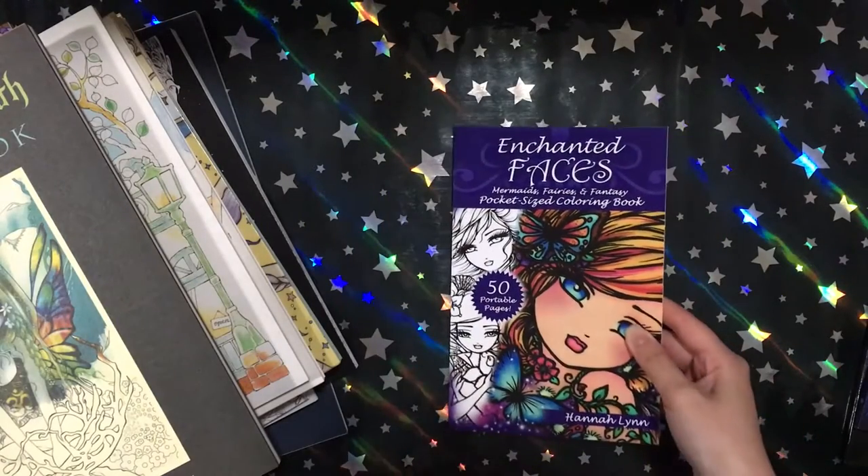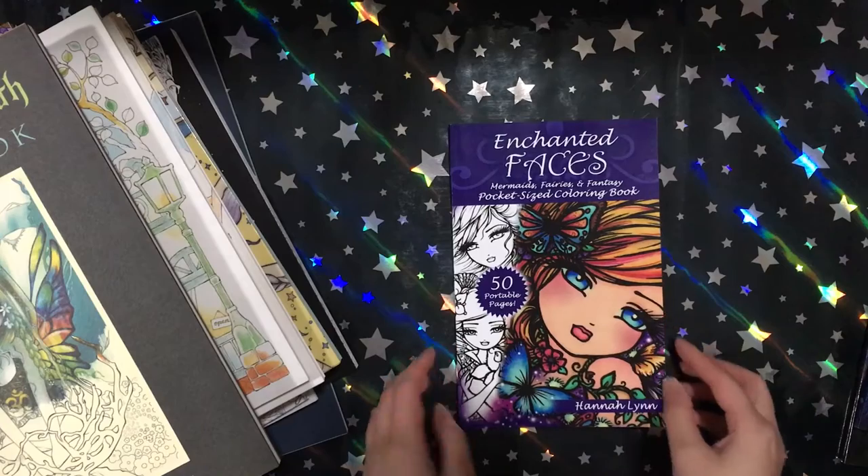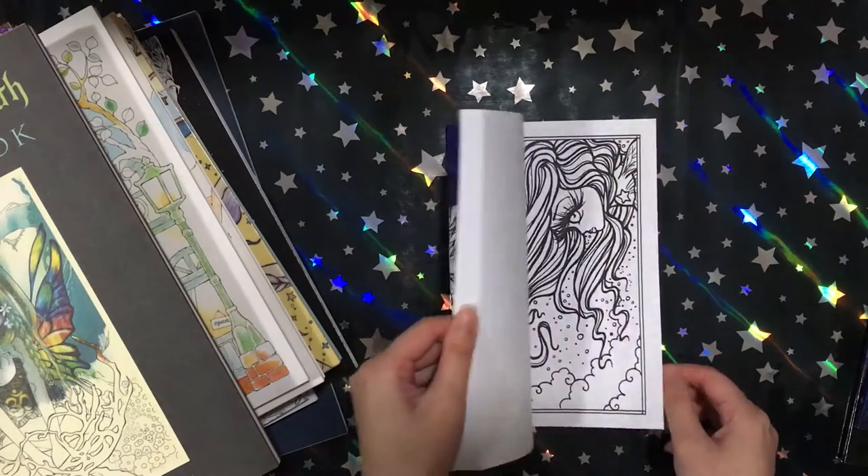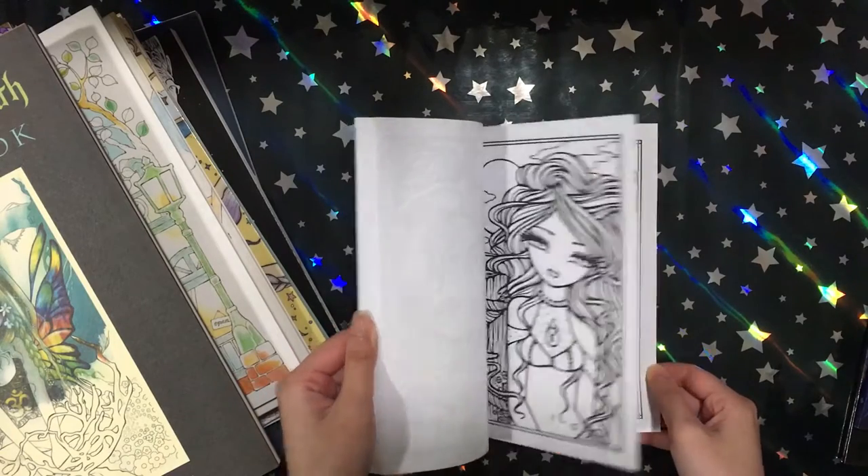And then I got her little pocket-sized version of her Enchanted Faces. I really like that book so I thought I should get the small one so I can put it in my pocket.